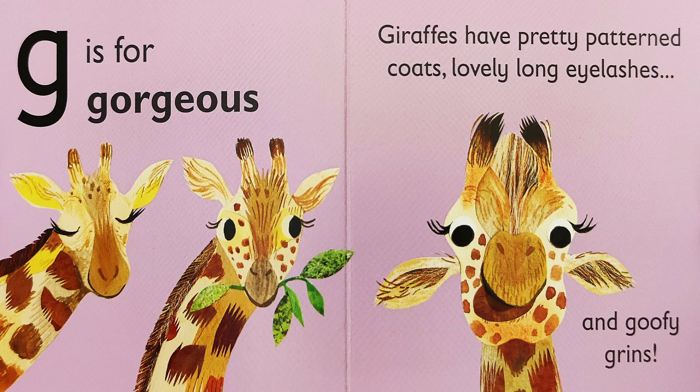G is for gorgeous. Giraffes have pretty patterned coats, lovely long eyelashes, and goofy grins.